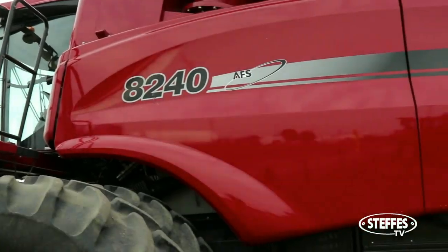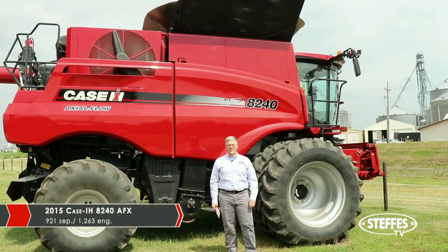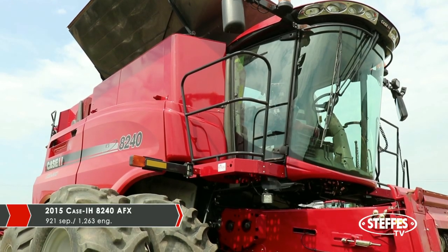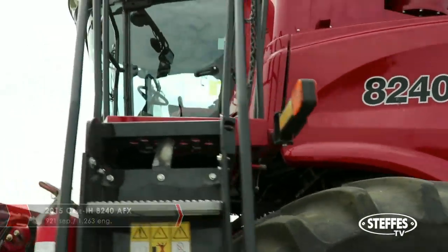We have local pre-owned equipment in great condition. Here's our 2015 8240 Axial-Plex Combine. We sold this unit new to one of our excellent customers right down the road.